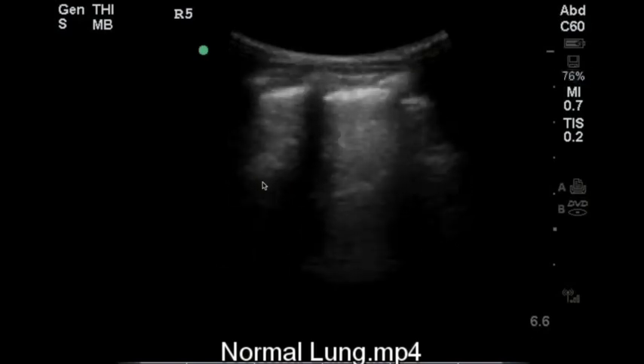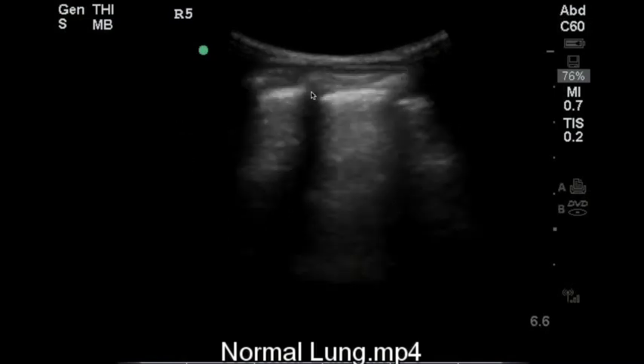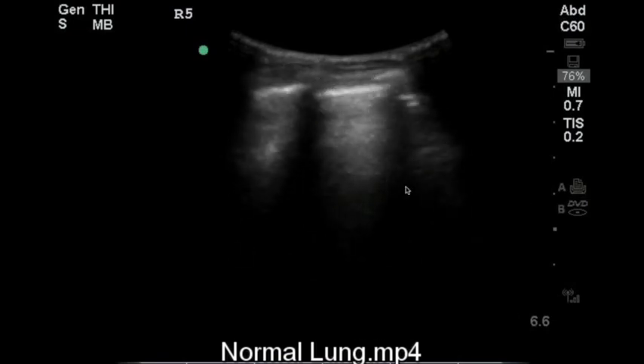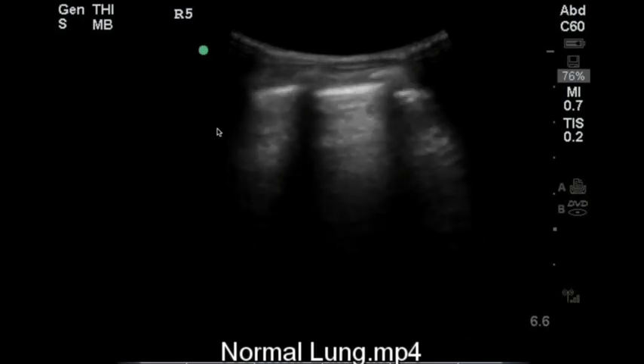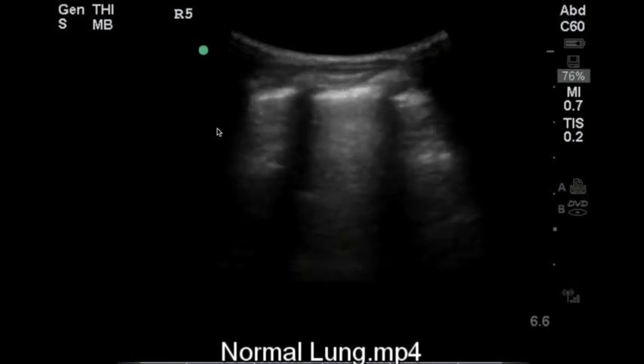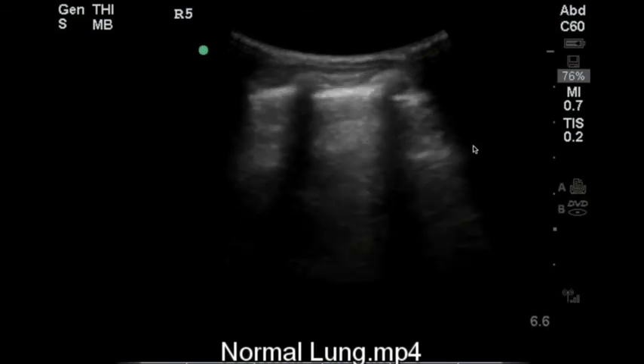Here we have a video clip showing some normal-looking lung. Here is the skin and subcutaneous tissue, here is a rib, each with rib shadows going down. You see this bright white line — that is the pleural line. As the patient moves, that line shimmers, which is an example of normal lung sliding and fairly normal lung tissue. You can also see a brighter line appearing, known as an A-line, which is also part of normal lung tissue.